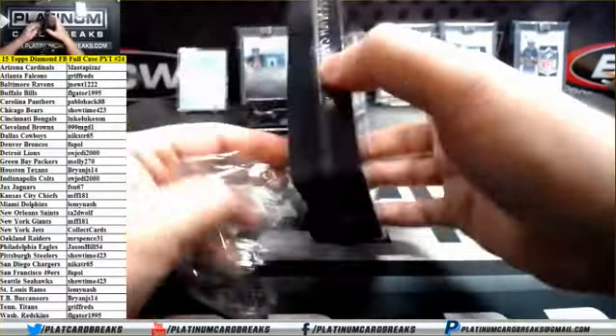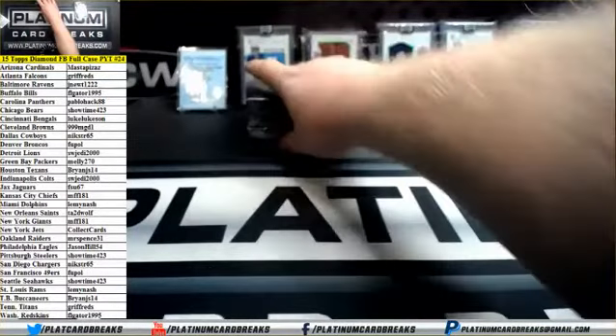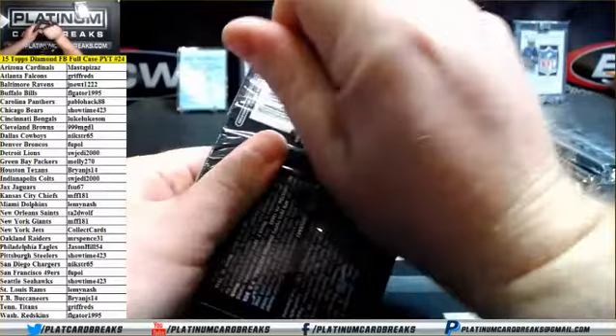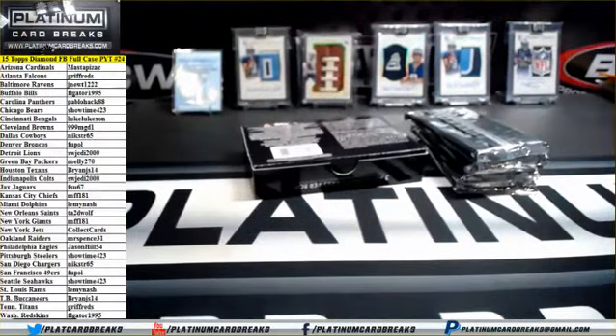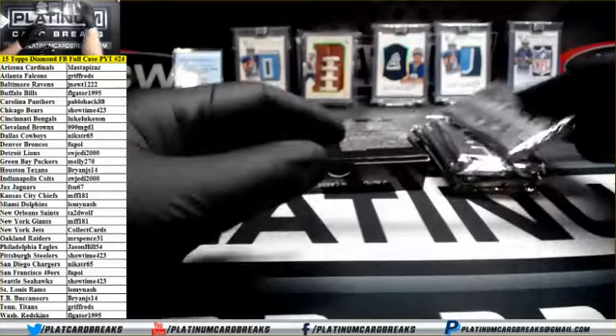Tattooed wolf. No razor? I cut the sides of the box before I started to pull the plastic back. Good luck guys, here we go.